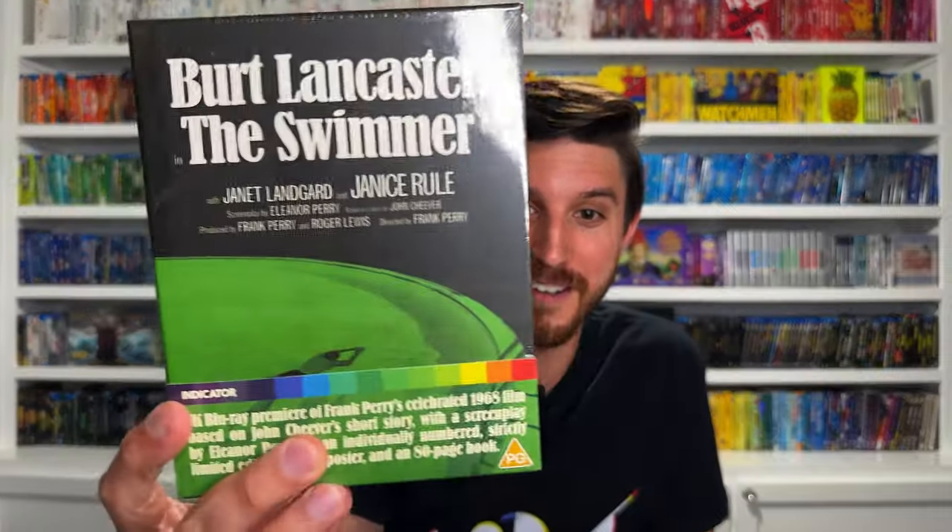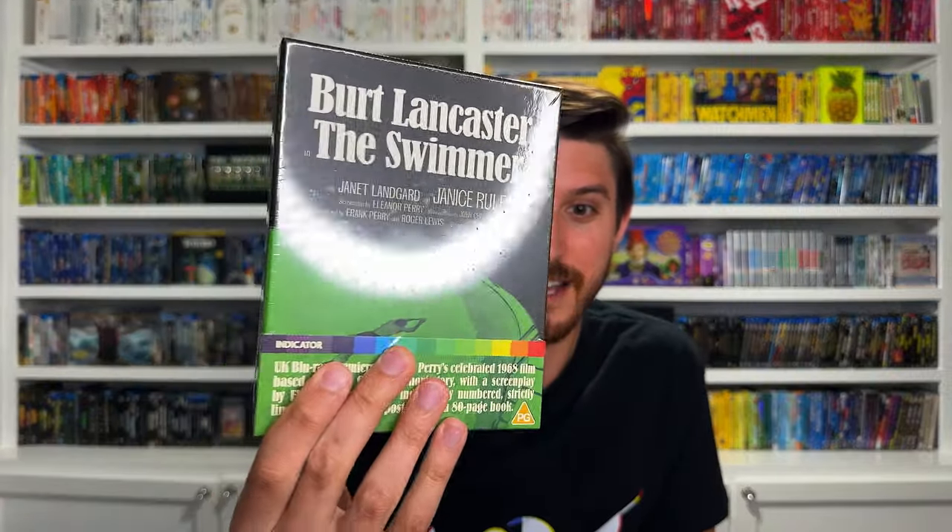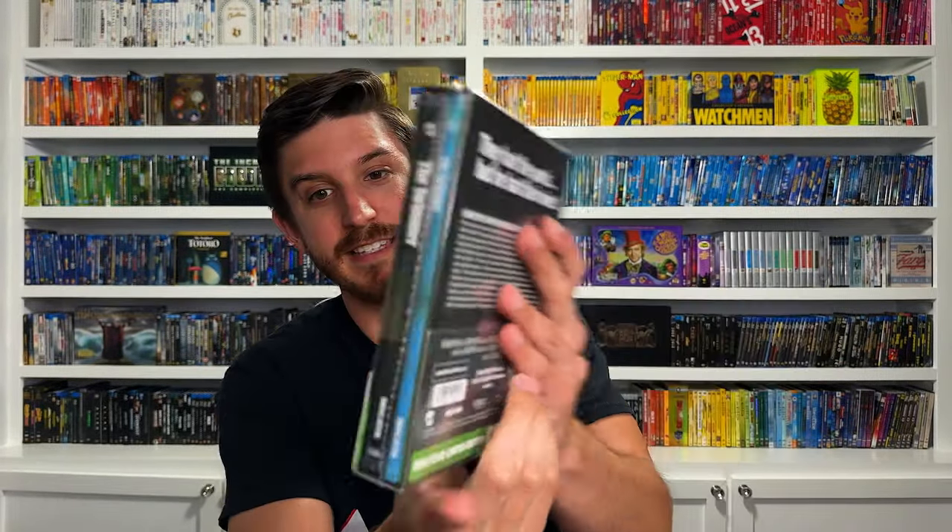Next I'll jump to Indicator, a label that I love for putting out some of the nicest releases. I'd been looking for this one for a while — it went out of print pretty quickly and prices on eBay were crazy, but I finally found one for a decent price. This is Burt Lancaster in The Swimmer, spine number 46, one of their limited edition releases — it's got the case and a nice booklet as well. It was on the Criterion Channel; I got about 20-30 minutes in and loved it, so I went ahead and bought it and will finish it soon.